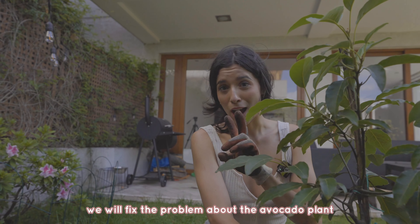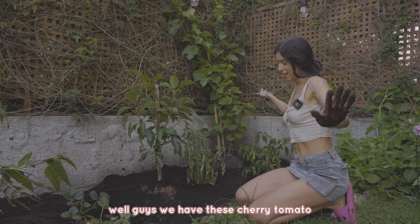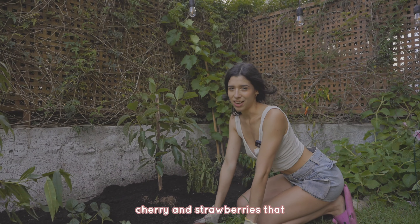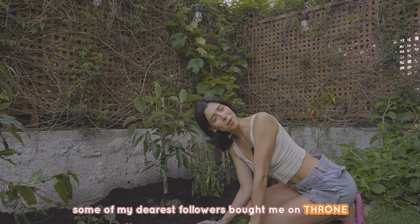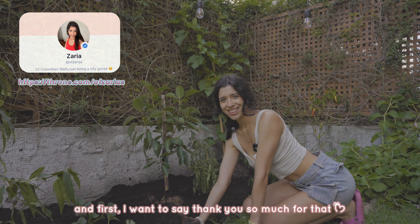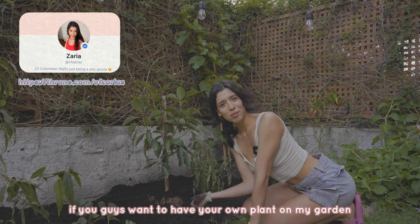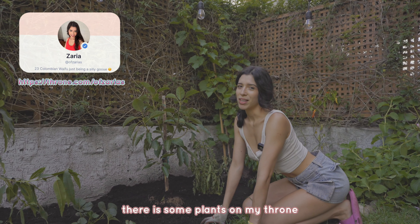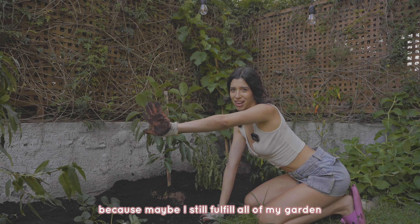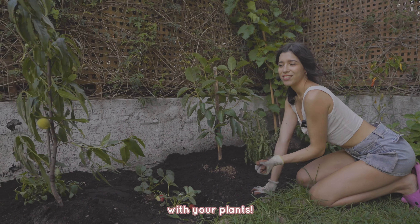We have chili, cherry tomatoes, and strawberries that some of my followers bought me on Throne. I want to say thank you so much for that! If you guys want to have your own plant in my garden, there are some available on my Throne page. I'll also be adding flowers because my idea is to fill my garden completely with your plants.